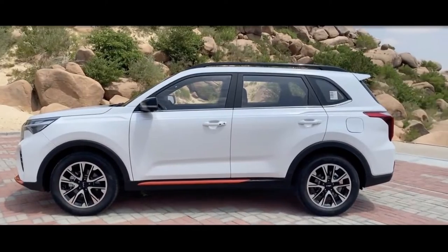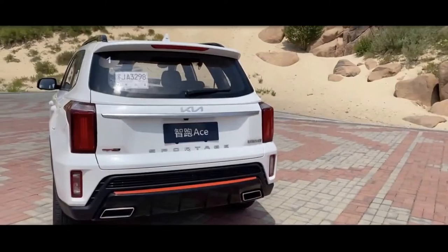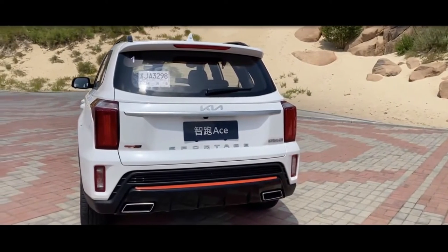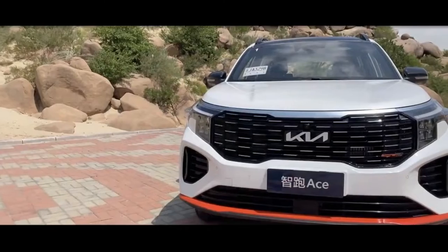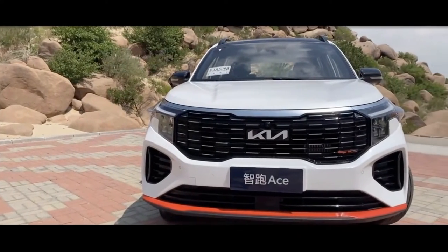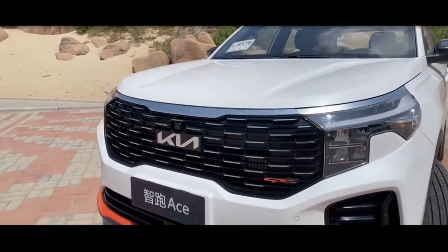Overall, the crossover is squarely designed according to the Korean automaker's new design language, originating with the Telluride and applied to smaller models such as the Sorento and Seltos. At the front, the Sportage Ace features a large glossy black tiger nose grille that connects seamlessly to the headlights.